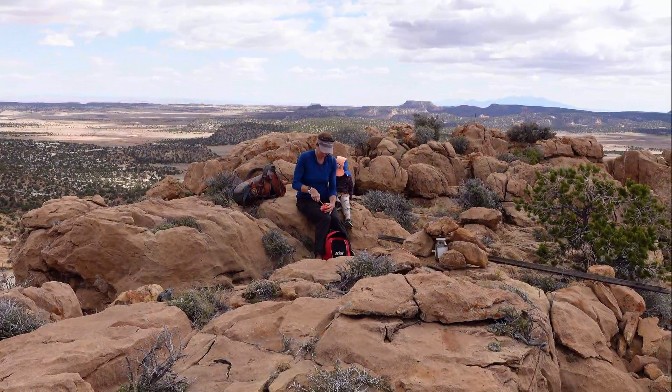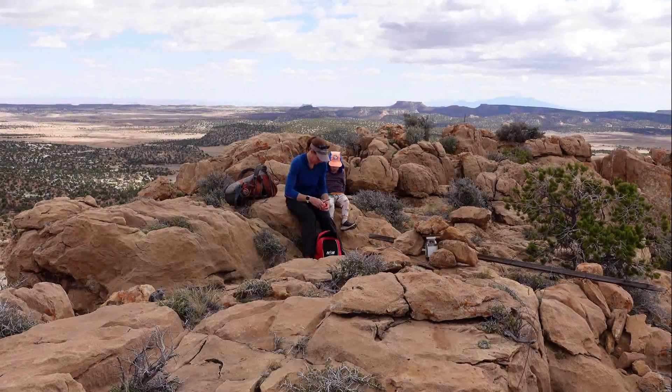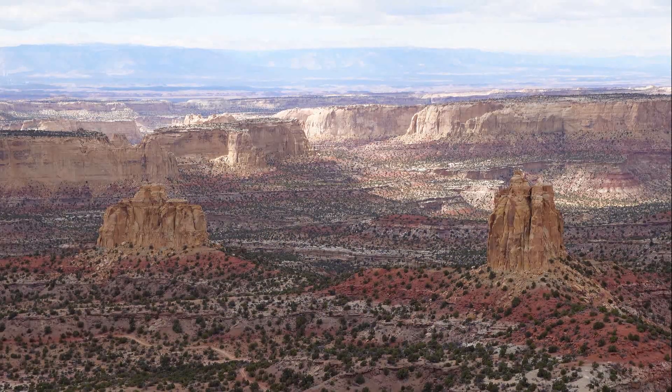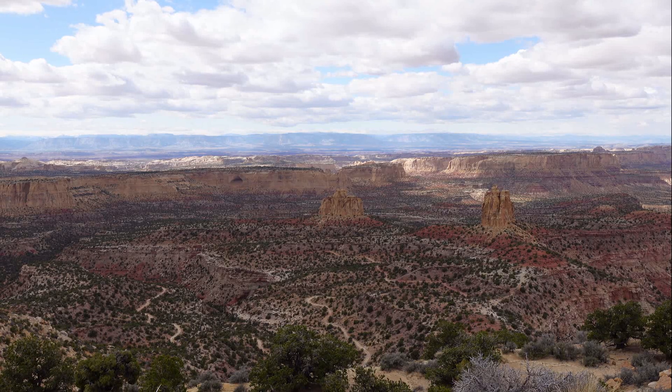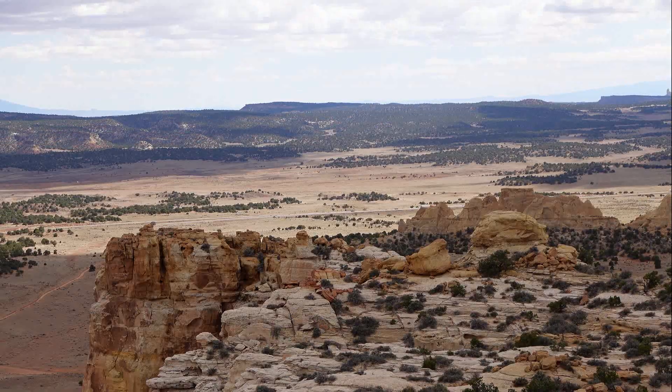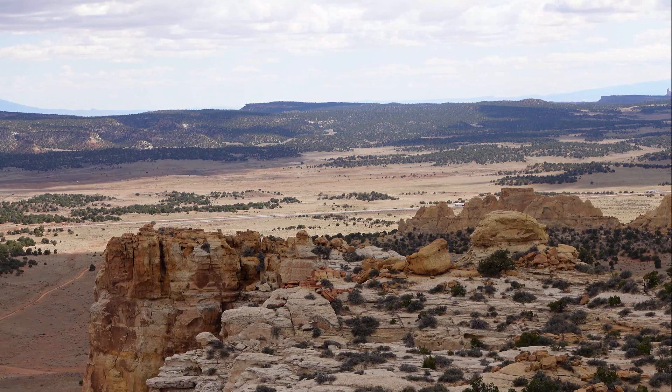The summit might be limestone or something similar. Make sure you allow enough time — you'll want to spend an hour on the summit soaking in and admiring the 360-degree views, especially the views north. You'll feel like you're in the middle of nowhere, which maybe you are, but Interstate 70 is still visible.